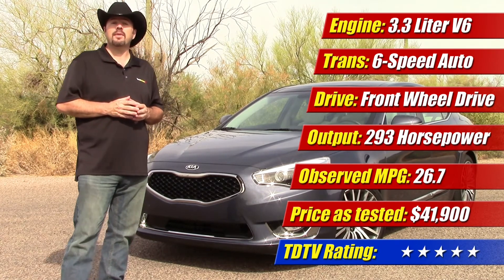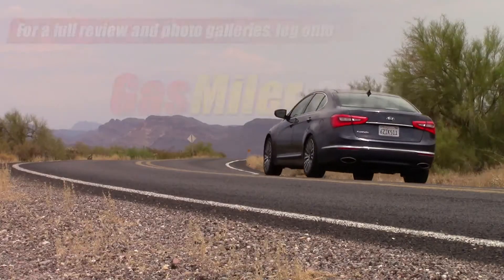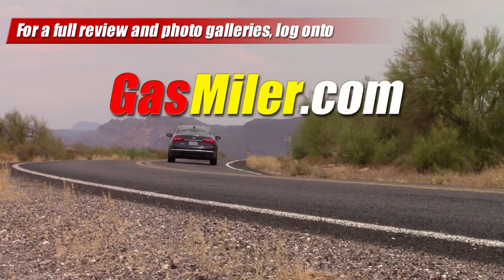This is Sam Heymart, I hope you enjoyed the ride. For a more detailed review and photo gallery, log on to gasmiler.com.